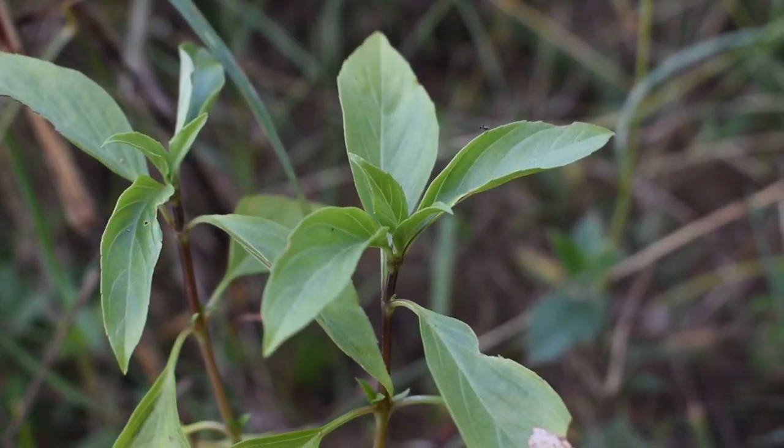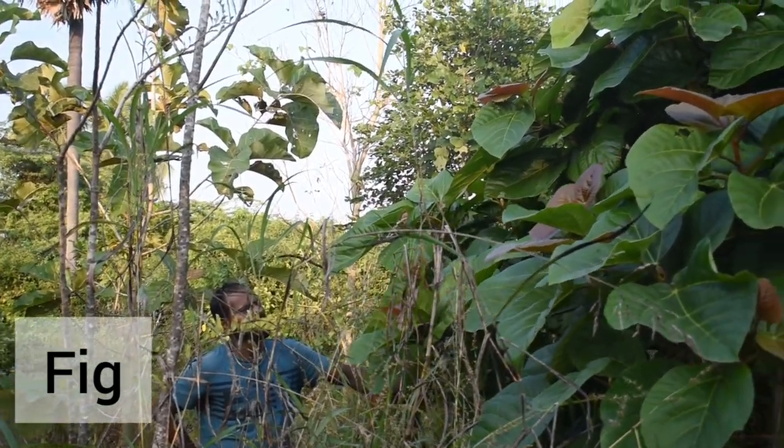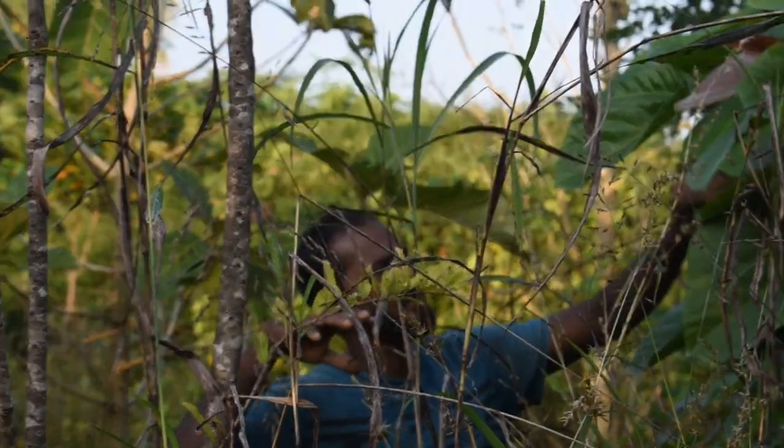That's basil. This tree is another variety of figs — not a native variety, it's an exotic variety. It has a large canopy so we planted it in the forest.